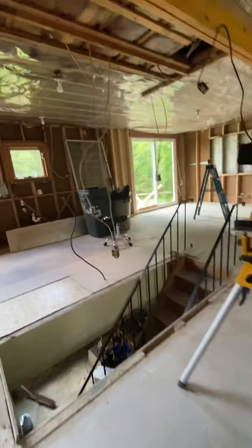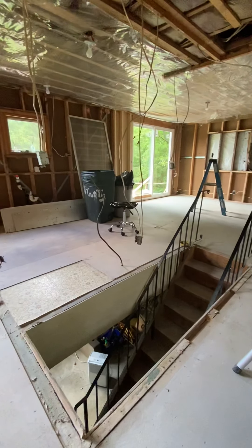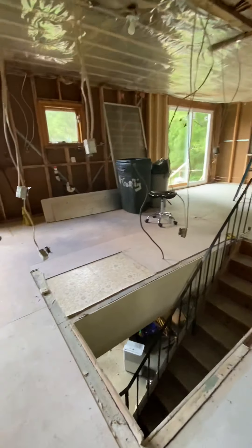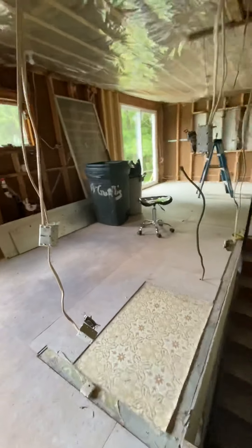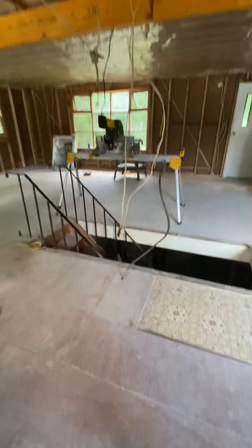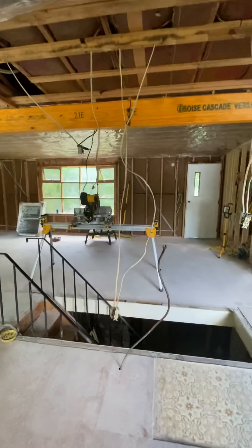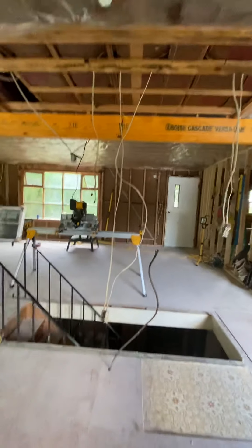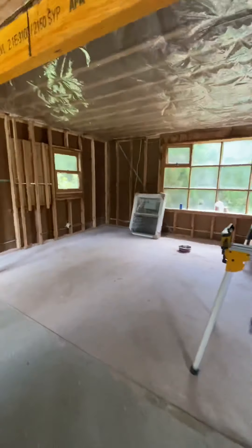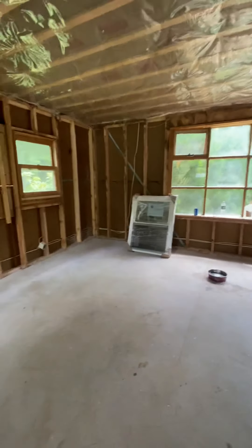So there's the stairs going down to the basement. We are going to put a half wall here where the opening is, and then I have a counter right here. We're gonna put the stove here in the middle.